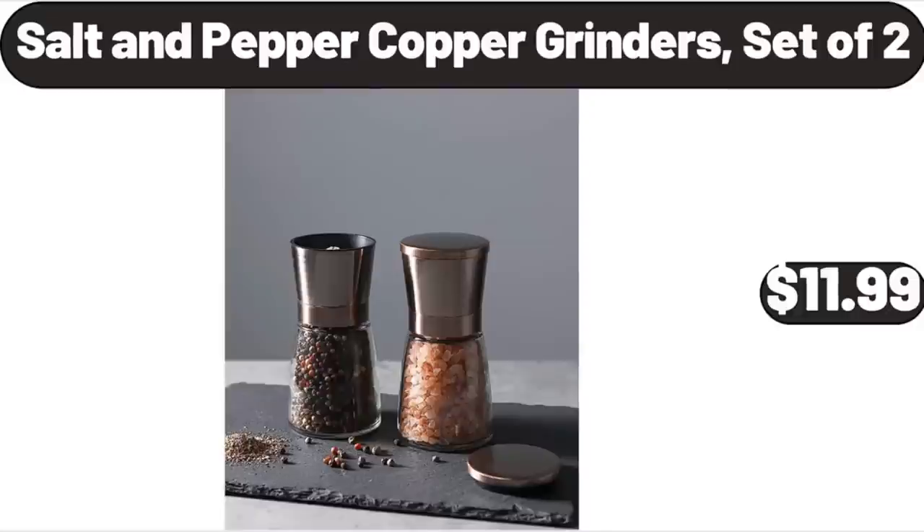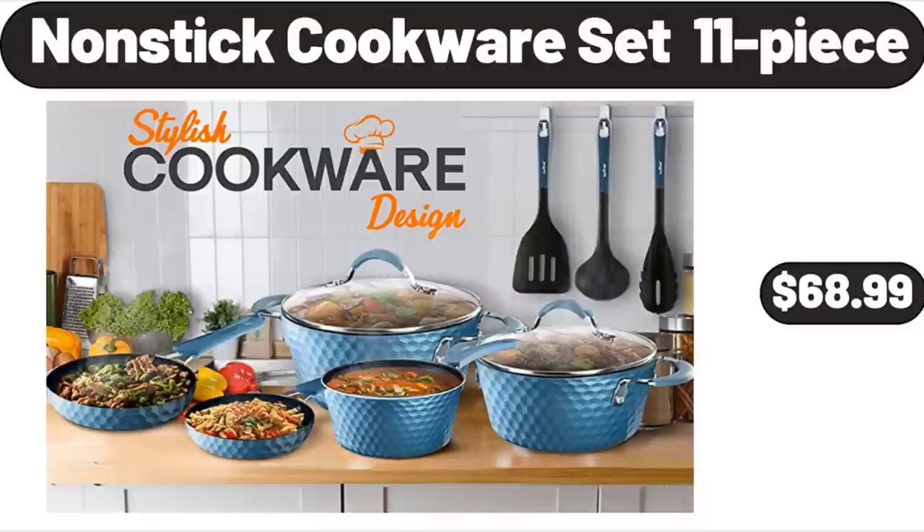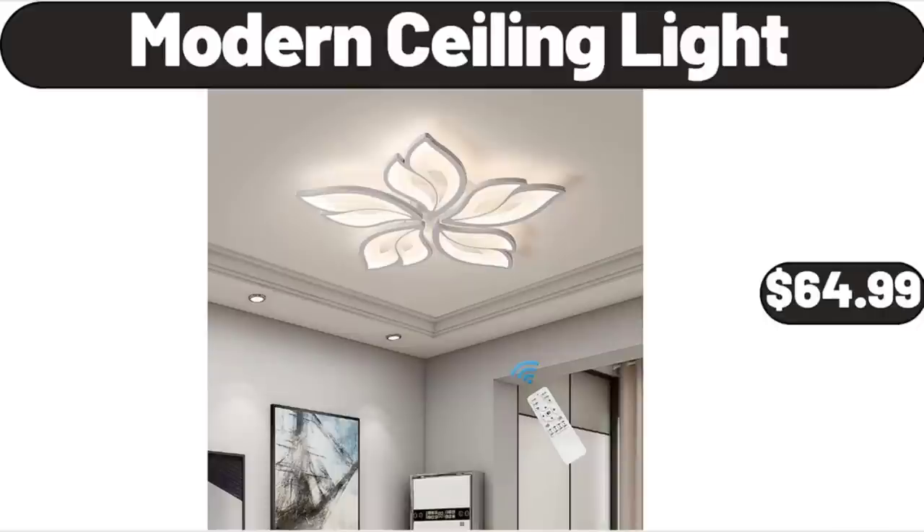Salt and Pepper Copper Grinders Set of 2, $11.99. 2-Piece Large Non-Stick Metal Baking Sheets, $16.99. Nonstick Cookware Set 11-Piece, $68.99.